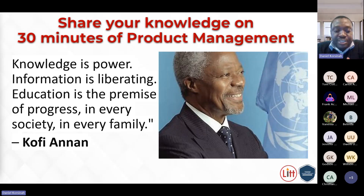The former UN Secretary General said: knowledge is power and information is liberating. Education is the premise of progress in every society and in every family. We have knowledge — let's share that knowledge so that we liberate others. We know the importance of product management as a capability. As we educate other people, you will learn a lot yourself and make great progress. Thank you.